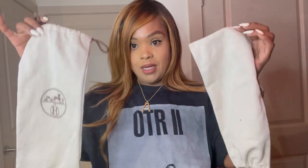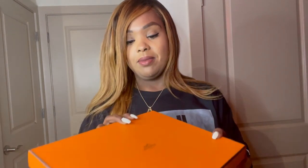They also come with two different dust bags when you get them — a dust bag for each shoe — which I appreciate from Hermès. And of course the famous, most coveted orange box. This is the orange box that they come in.